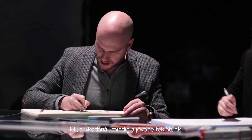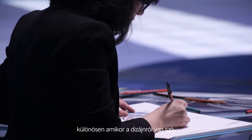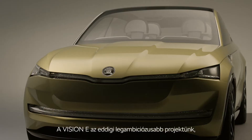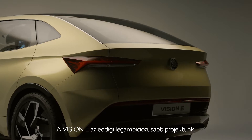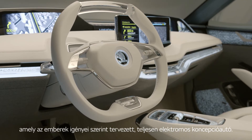At Škoda we are always looking towards the future, especially when it comes to design. The Vision E is our most ambitious project yet, an all-electric concept car designed around human needs.